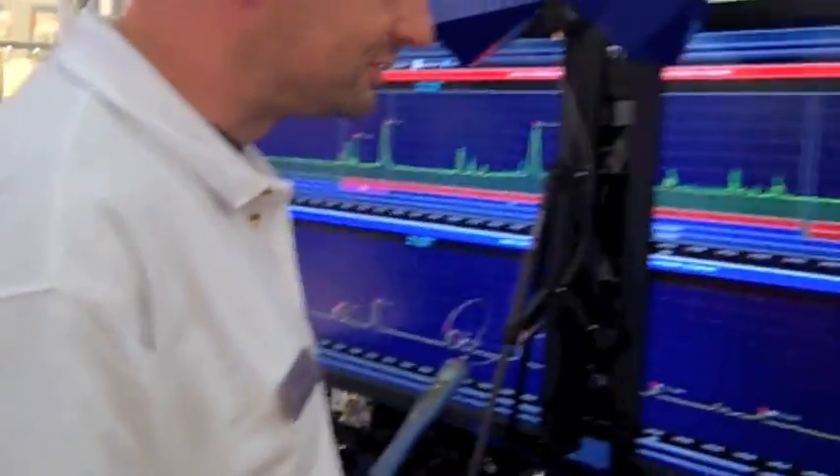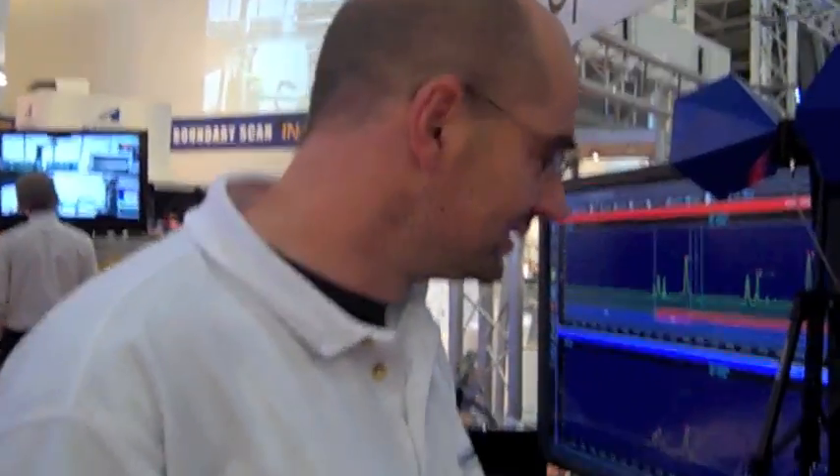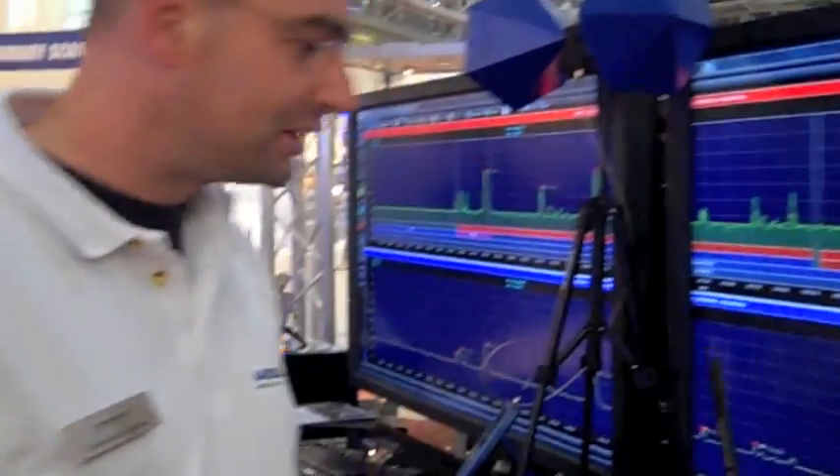The highlight of our booth is the version 5 real-time spectrum analyzer — the world's first handheld — which offers a 200 MHz real-time bandwidth, which is a world record. 110 MHz is usually the maximum available on the market at the moment.